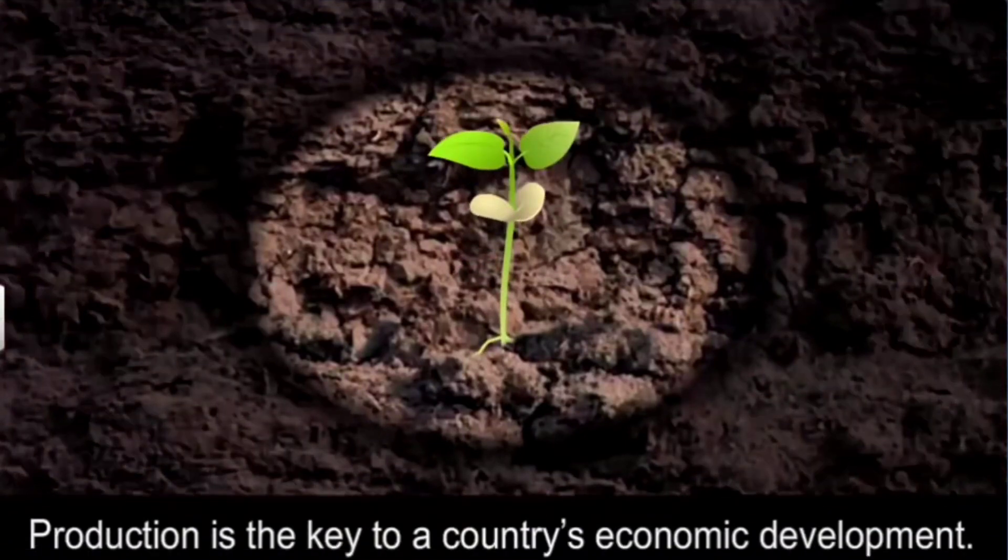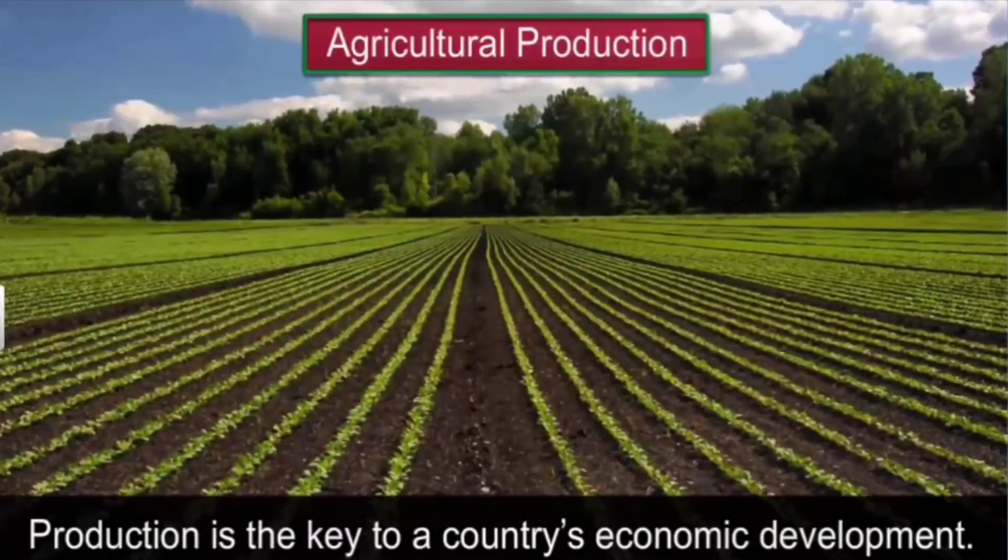Production is the key to economic development of a country. Production can be agricultural, like cultivation of crops, or industrial, like manufacturing of goods.